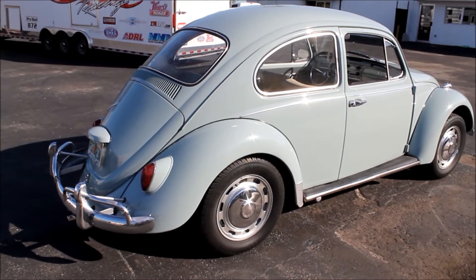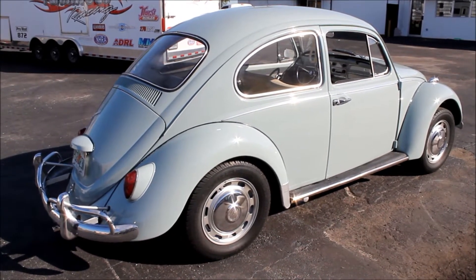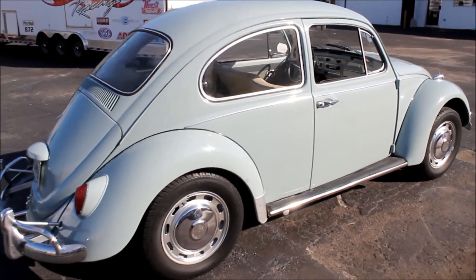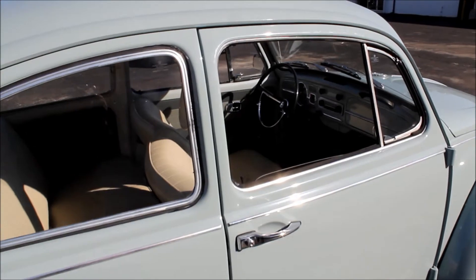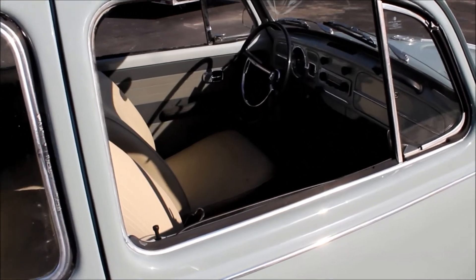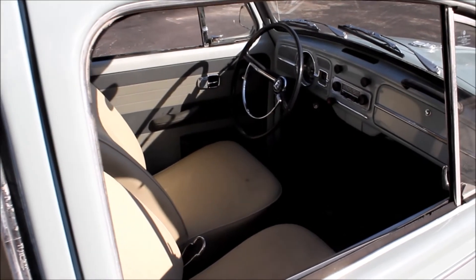One of the really neat things about this car is it has a rare factory-installed AM/FM radio. Most of them, if they had radios, had AM only, but this has the factory AM/FM radio and it is in good working order. The speaker has been updated so it has good fidelity.